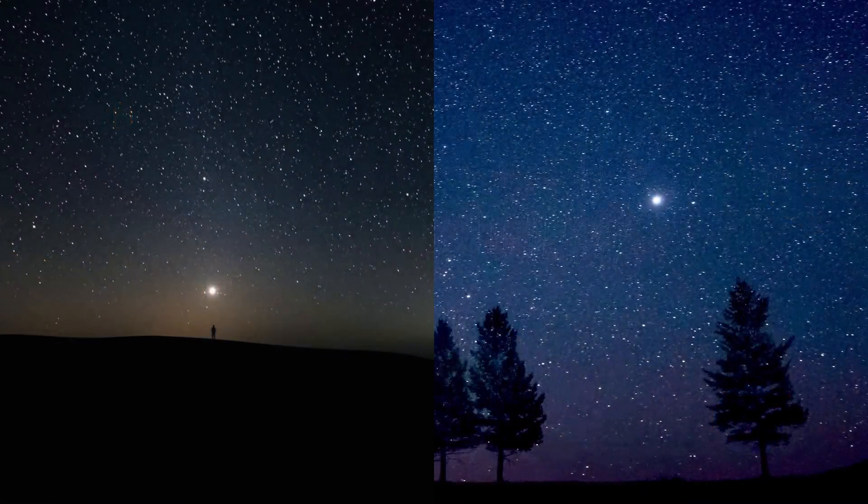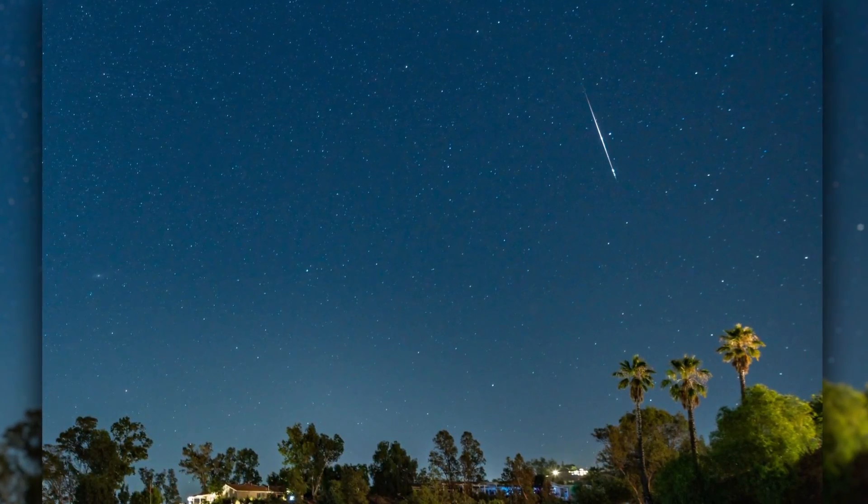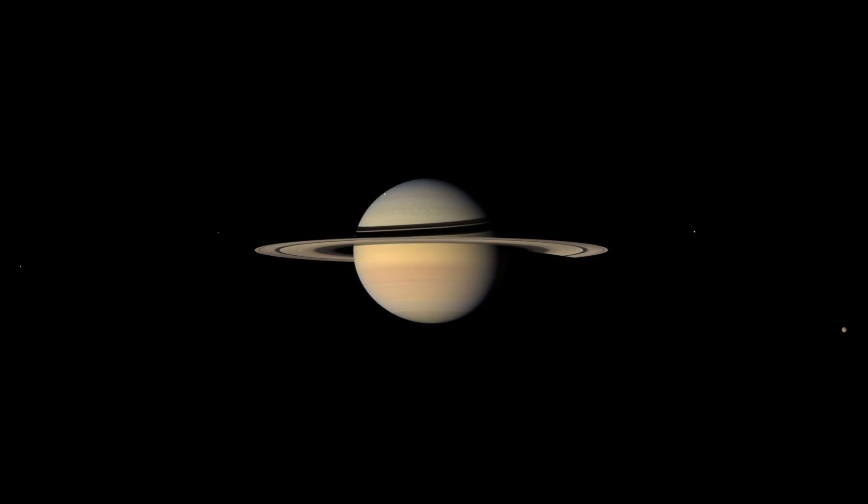What's up for November? Venus and Jupiter on opposite sides of the sky, the Leonid Meteors return, and the Celestial Sea surrounding Saturn.